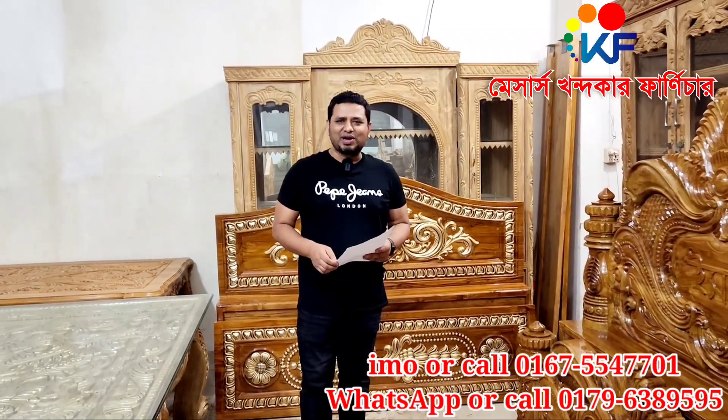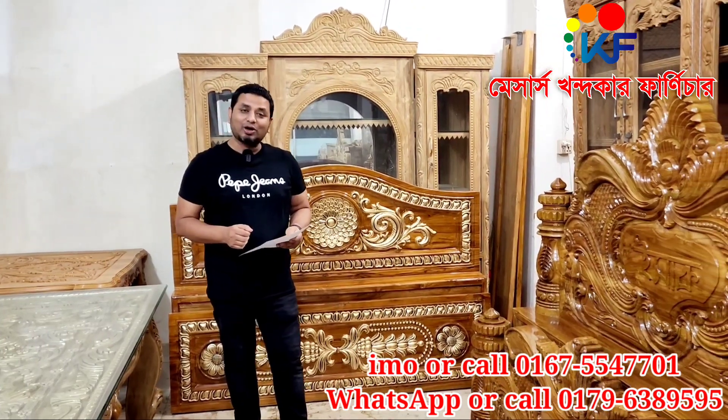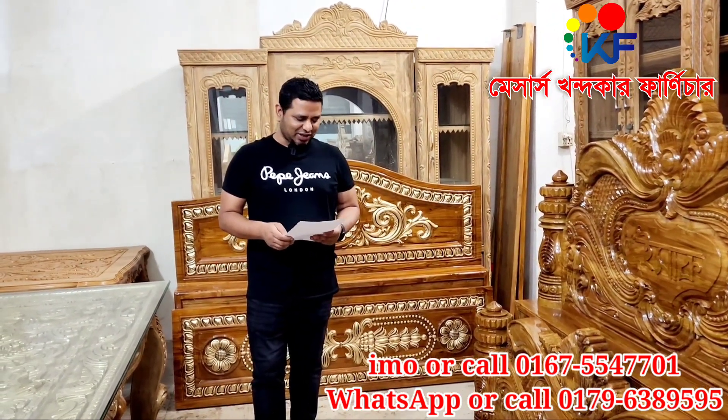Hello everyone, welcome to our channel. We are going to start with the show. We have to welcome you to our channel.